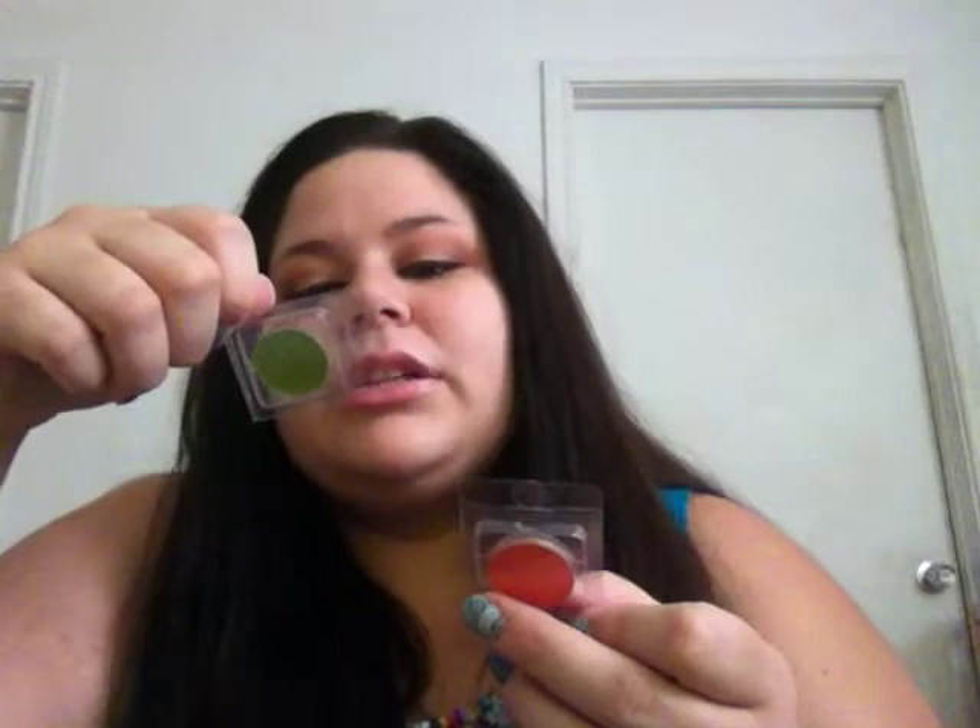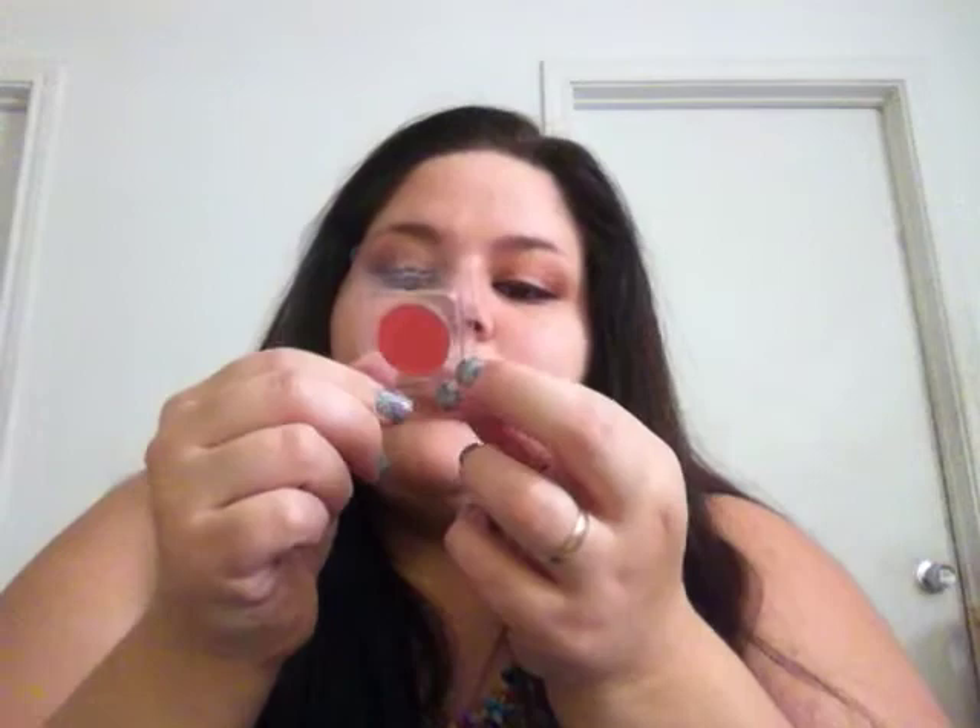I got these two colors because I needed about two more dollars to qualify for free shipping. I got a green and an orangey-reddish matte color. One is from the Cool Matte series, number 17, and the other from the Warm Matte series, number 2.